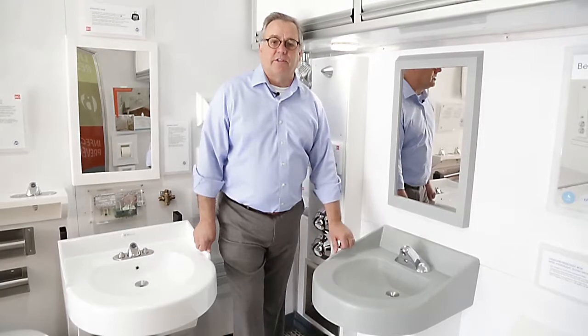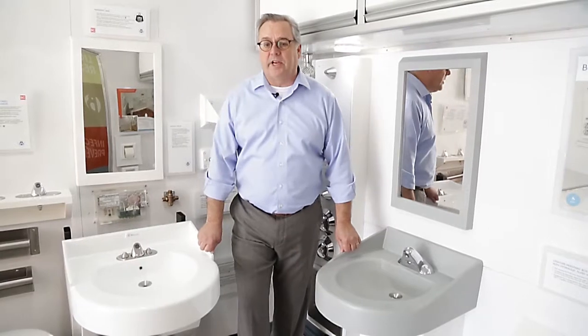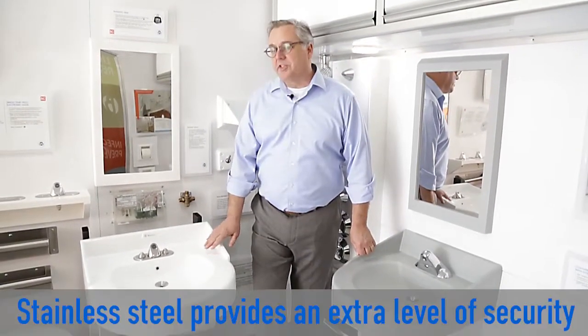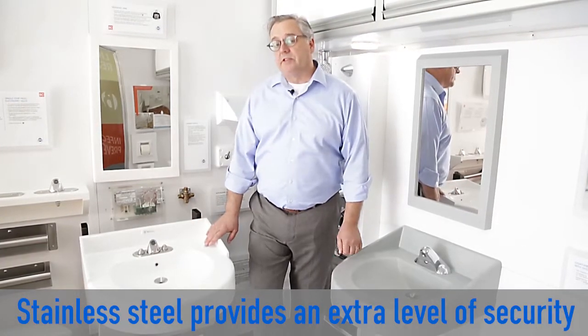Of course, we offer a wide variety of faucets to put on those sinks. For areas where you need a little bit higher security, or maybe a juvenile facility, we offer stainless steel sinks that are powder-coated white.